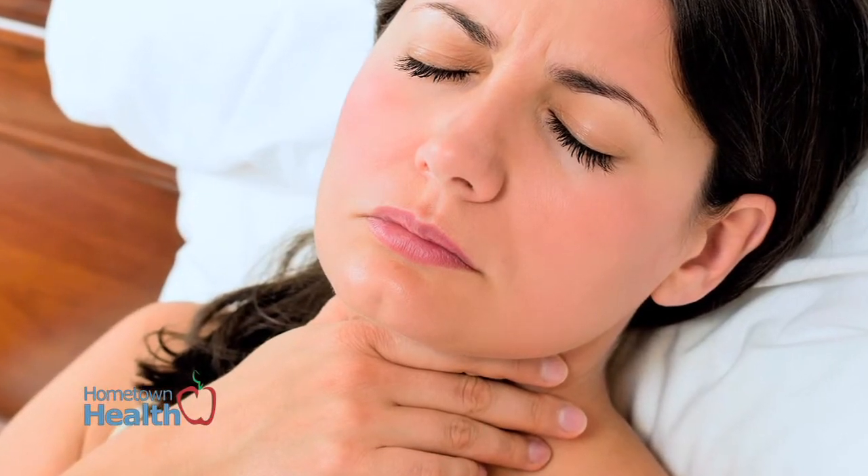If they're cancerous, then we start looking for spread. If we do find spread, then we try to take it out at the same time we find it.